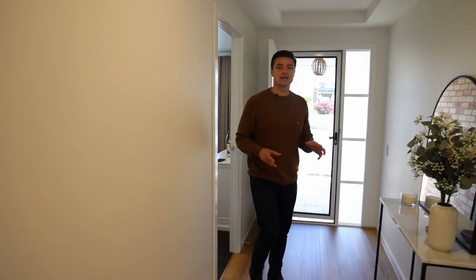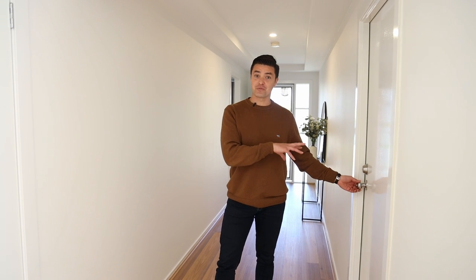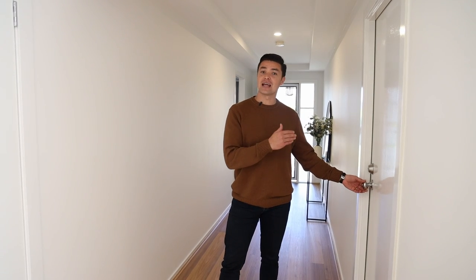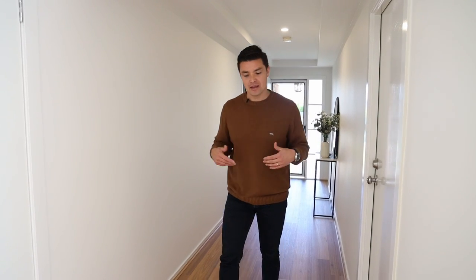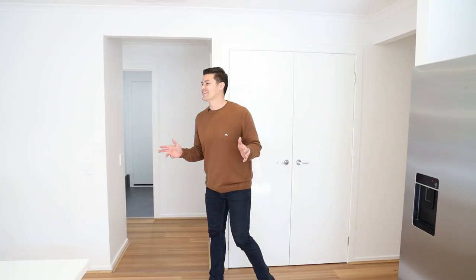Stepping out of the master bedroom, you'll notice the really grand wide entrance through here as well. With this, you've got your internal access from your double car garage with remote control, and the garage is larger than normal, so you've got extra storage space there as well.